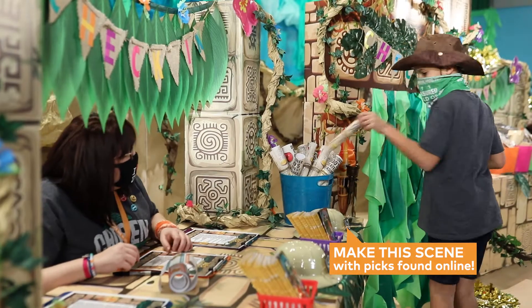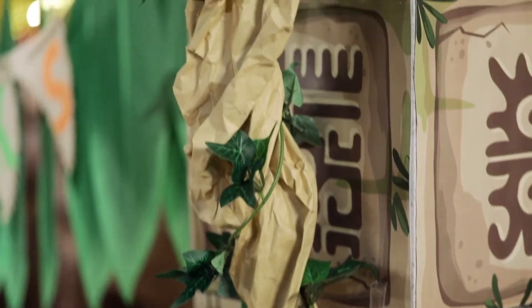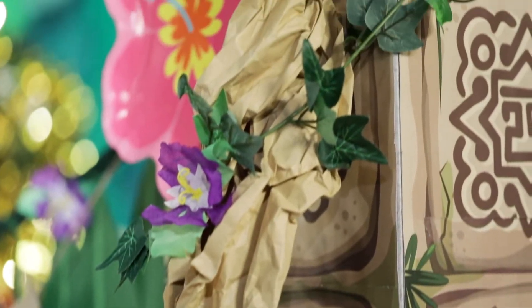Start your hunt for treasure at the check-in station where kids can grab goodie bags, treasure maps, and sticker journals. Make your own vines with twisted paper, ivy, and hibiscus to enhance your station's design.